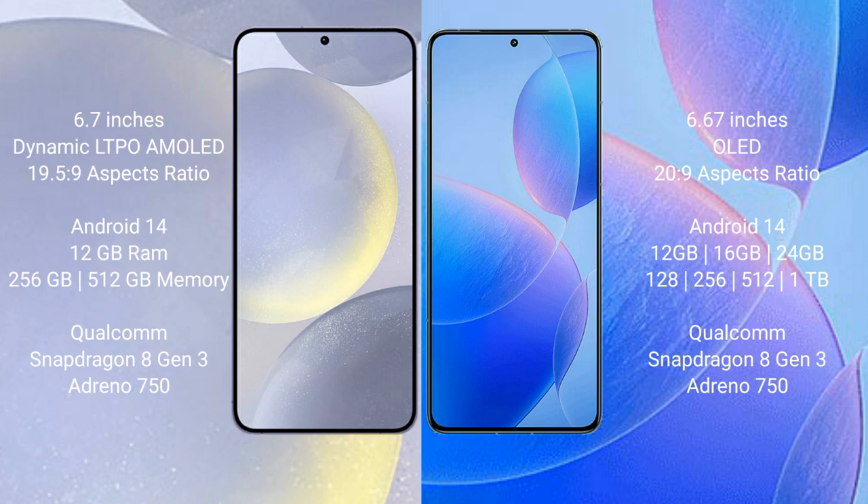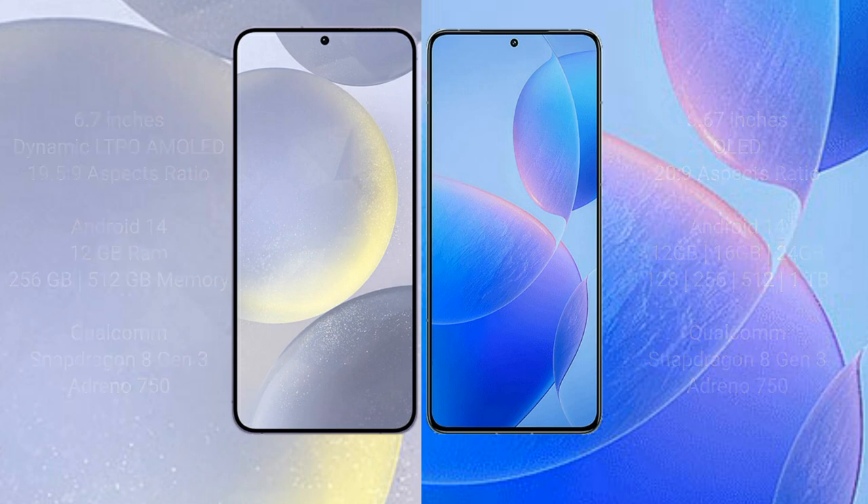Both the Samsung Galaxy S24 Plus and the Redmi K70 Pro run on the Android 14 operating system. The S24 Plus comes with 12GB RAM and 256GB or 512GB internal storage, powered by the Qualcomm Snapdragon 8 Gen 3 processor with Adreno GPU. The Redmi K70 Pro offers 12GB, 16GB, or 24GB RAM with 256GB, 512GB, or 1TB storage, also using the Snapdragon 8 Gen 3 processor.